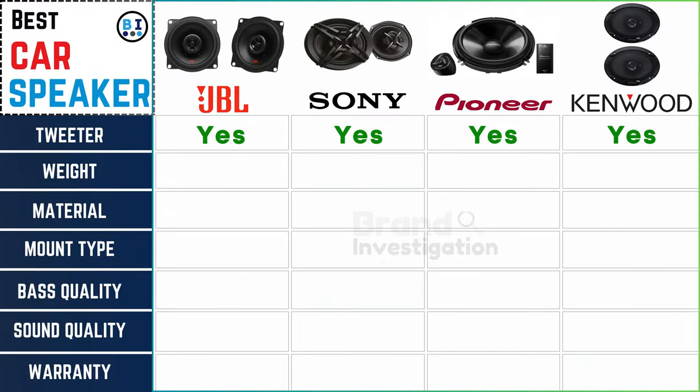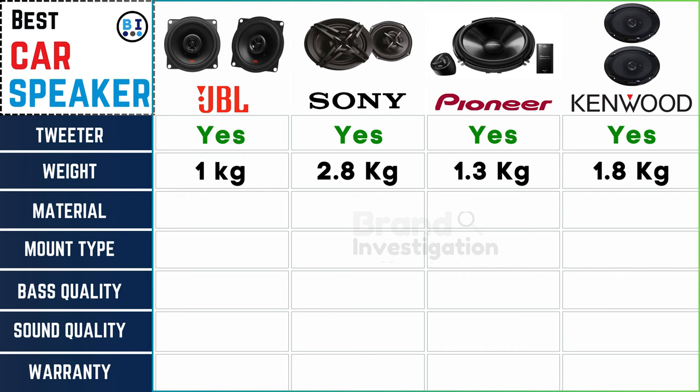Feel the weight difference: JBL car speaker is 1 kilogram, Sony car speaker 2.8 kilograms, Pioneer car speaker 1.3 kilograms, and Kenwood car speaker 1.8 kilograms.